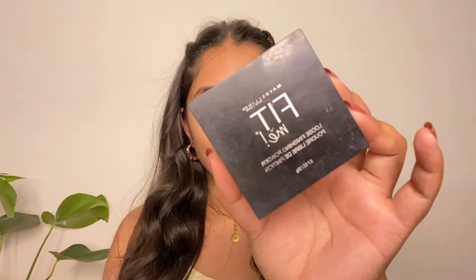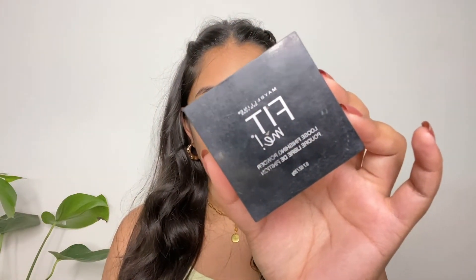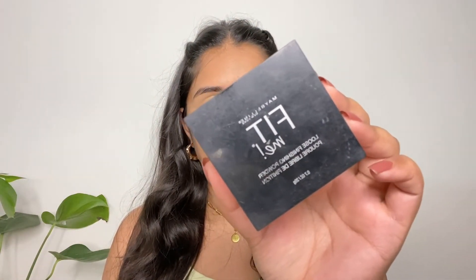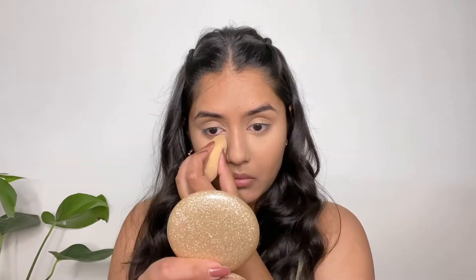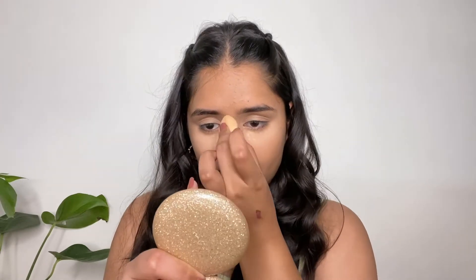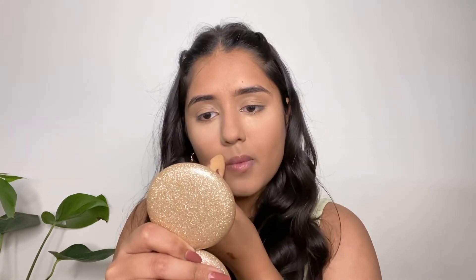To set my concealer in place I'm going to use this Maybelline Fit Me Loose Setting Powder in shade 15. I'm also going to be setting my T-zone with the rest of the powder on this beauty blender. Then I'm going to take a fluffy brush and dust off the excess powder.